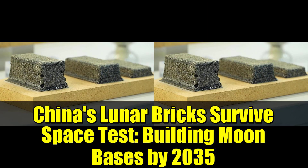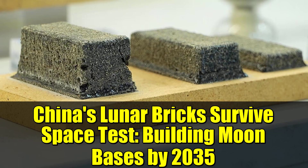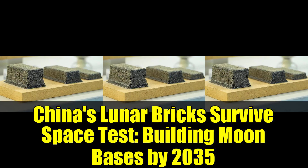So, what do you think? Are these bricks a promising step towards lunar habitation, or is there a better way to approach this challenge? We'd love to hear your thoughts in the comments.